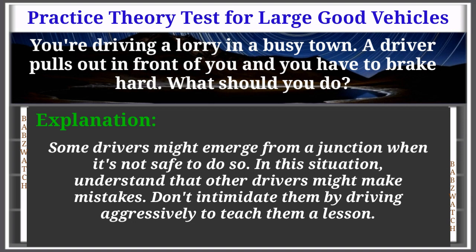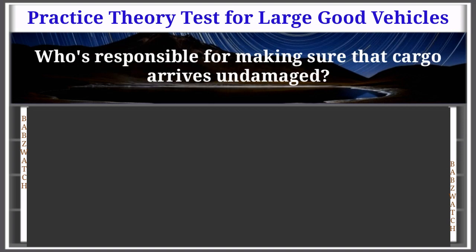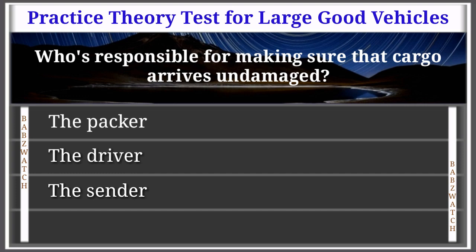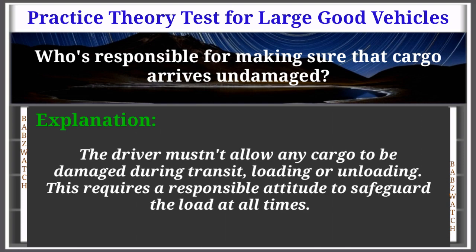Some drivers might emerge from a junction when it's not safe to do so. In this situation, understand that other drivers might make mistakes — don't intimidate them by driving aggressively. Question 3 of 50: Who's responsible for making sure the cargo arrives undamaged? The packer, the driver, the sender, or the loader? The correct answer is: the driver. The driver mustn't allow any cargo to be damaged during transit, loading or unloading.